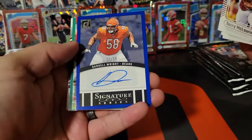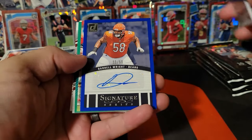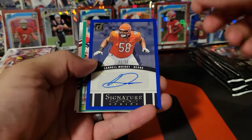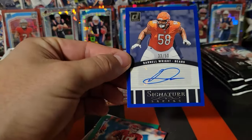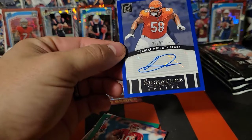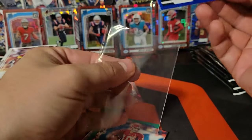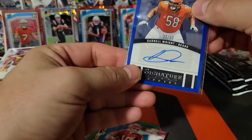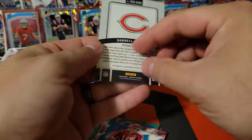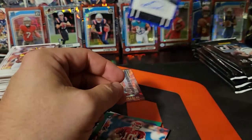Oh, we got a signature! Darnell Wright for the Bears from the Signature Series. Man, I really wasn't prepared — did not plan on pulling an auto. Looks like an offensive lineman — yep, offensive tackle. But hey, it's an autograph, can't beat that.